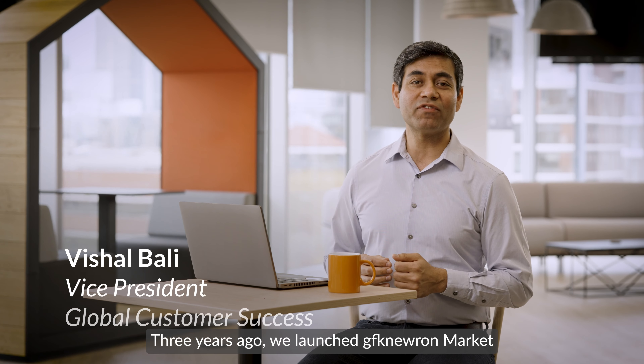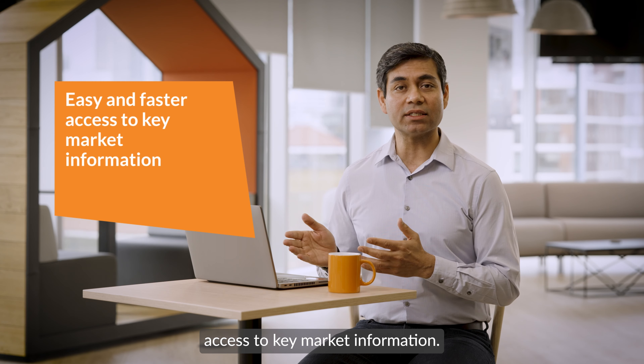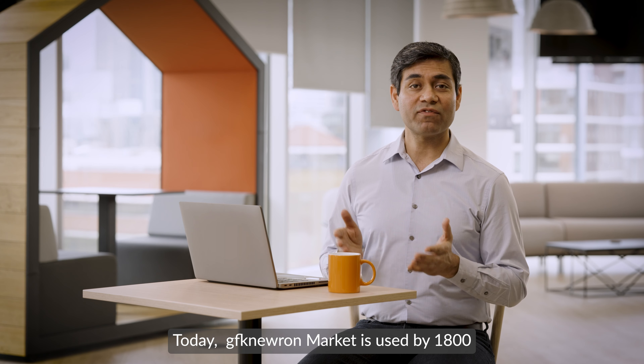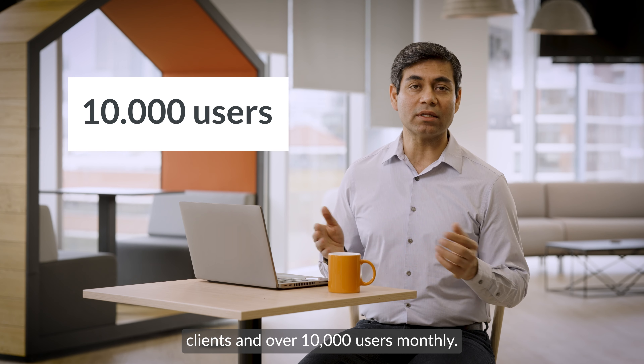Three years ago we launched GFK Neuron Market to provide clients with easy and faster access to key market information. Today GFK Neuron Market is used by 1,800 clients and over 10,000 users monthly.